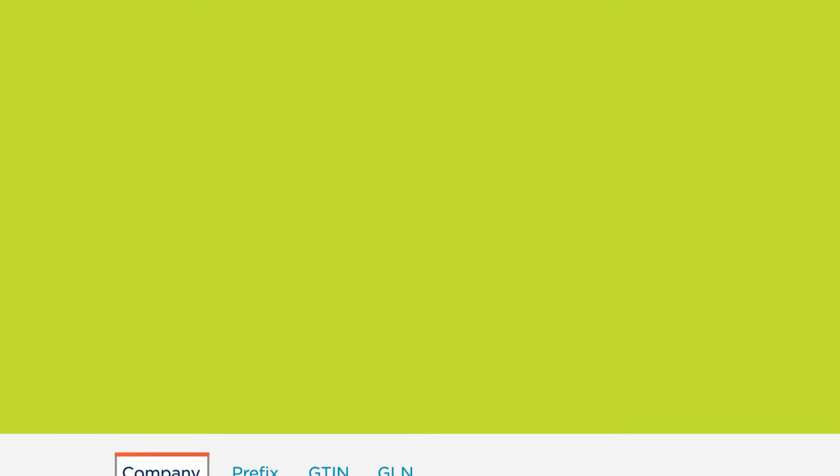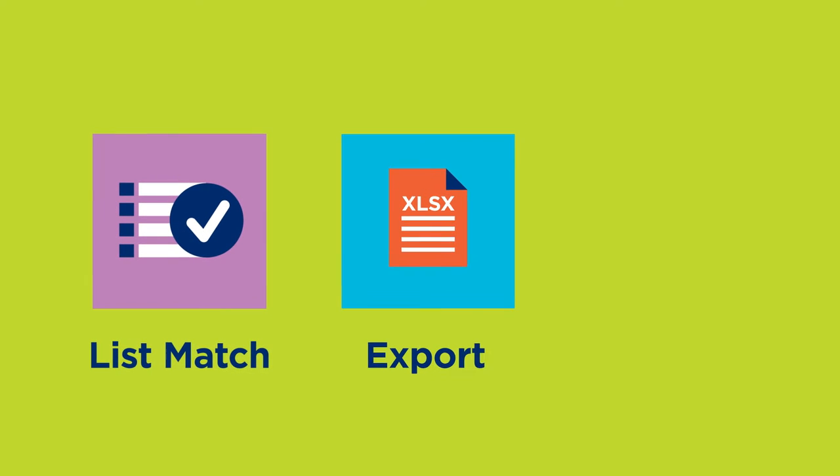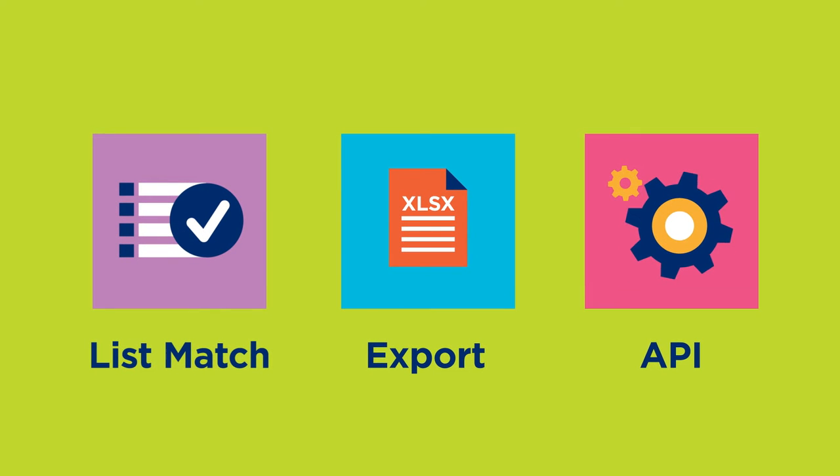For even more flexibility and convenience, he can choose to use any of the three add-on subscriptions: list match, export, and API.